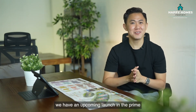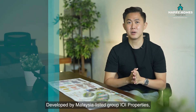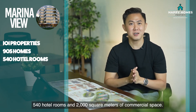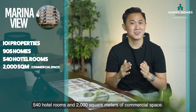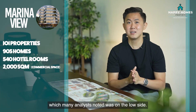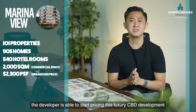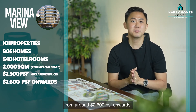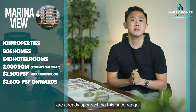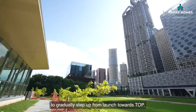Finally, coming to the CCR, we have an upcoming launch in the prime Central Business District at Marina View. It is located right next to the Shenton Way MRT on the Thomson-East Coast Line. Developed by Malaysian-listed group IOI Properties, this site is expected to yield 905 private residential homes, 540 hotel rooms and 2,000 square meters of commercial space. Interestingly, IOI Properties was the only developer that put in a bid for this land at $1,379 PSF PPR, which many analysts noted was on the low side. With an estimated break-even price of $2,300 per square foot, the developer is able to start pricing this luxury CBD development from around $2,600 PSF onwards, which is considered attractive given that many upcoming OCR and RCR developments are already approaching this price range. If the developer indeed chooses to price this sensitively at launch, I think there is good potential for prices to gradually step up from launch towards TOP.